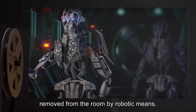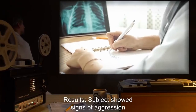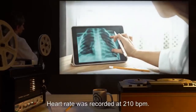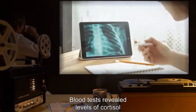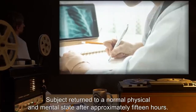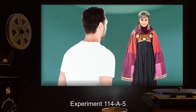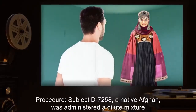Experiment 114-A-4: Subject D-4343 was placed in the test room of SCP-114 with orders to remain still. After four minutes, subject was forcibly removed from the room by robotic means. Results: Subject showed signs of aggression and agitation comparable to Experiment 114-A-3. Heart rate was recorded at 210 BPM; blood tests revealed levels of cortisol and adrenaline impossible without the application of drugs. Subject returned to a normal physical and mental state after approximately 15 hours.